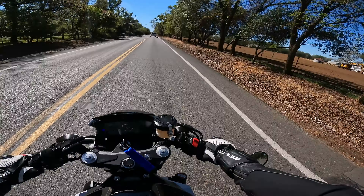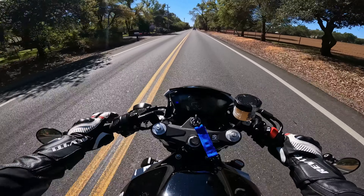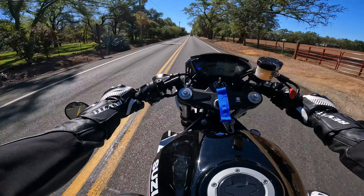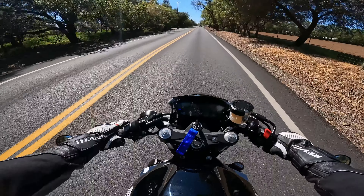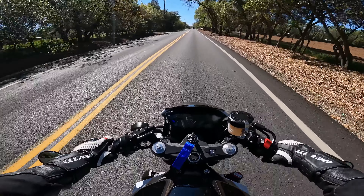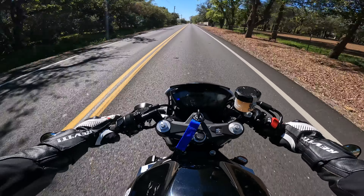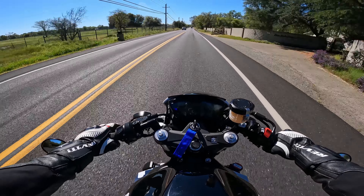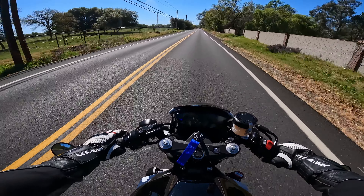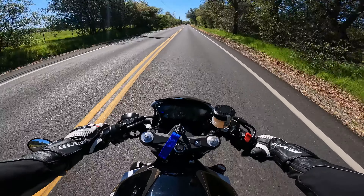There's another spot to do a little wheelie. Just gotta be careful with the rear brake. This road is a little slanted, so it's not the best for wheelies. This right-hand turn coming up is really tight — in fact it was one of the first places I ever dragged knee.